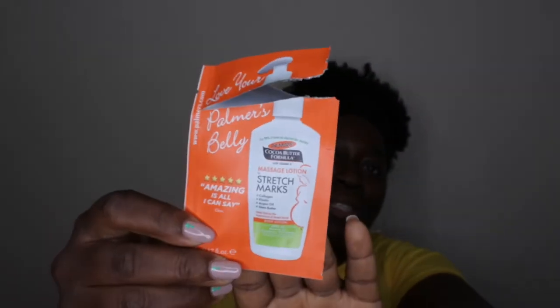I also went through a sample of Palmer's Belly Massage Lotion for Stretch Marks. I was only able to use it once or twice, so I can't really say if it's effective, but it was smooth and moisturizing.